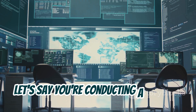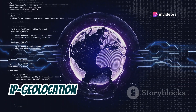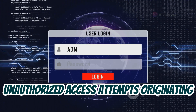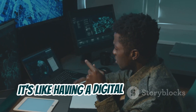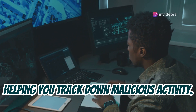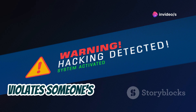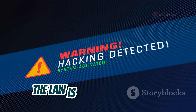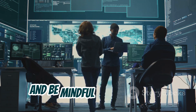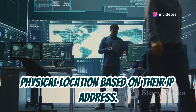Or let's say you're conducting a security audit for a company with multiple branches worldwide — IP Geolocation can help identify unauthorized access attempts originating from suspicious locations. It's like having a digital detective on your side. However, using IP Geolocation to violate someone's privacy or in ways against the law is strictly prohibited. Always use this tool ethically and responsibly, being mindful of the implications of tracking someone's physical location based on their IP address.